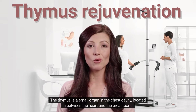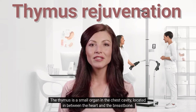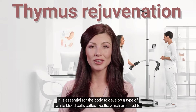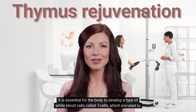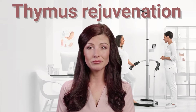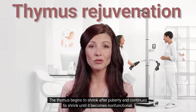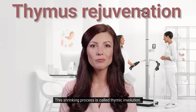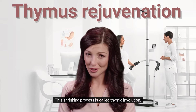The thymus is a small organ in the chest cavity, located between the heart and the breastbone. It is essential for the body to develop a type of white blood cells called T-cells, which are used to fight off infections. The thymus begins to shrink after puberty and continues to shrink until it becomes non-functional. This shrinking process is called thymic involution.